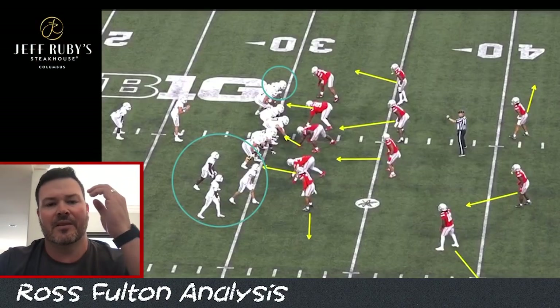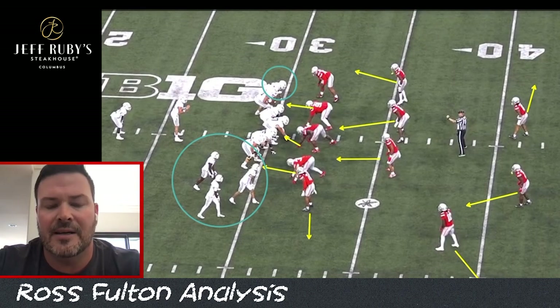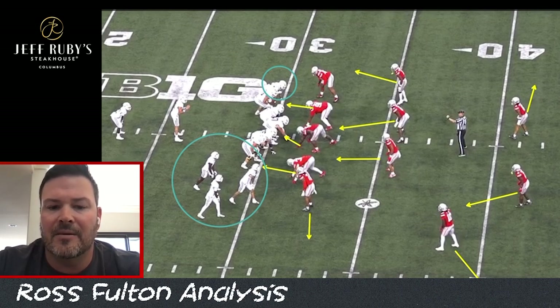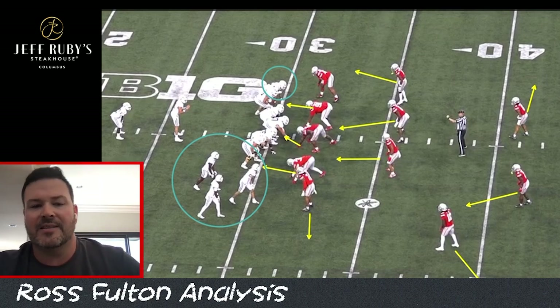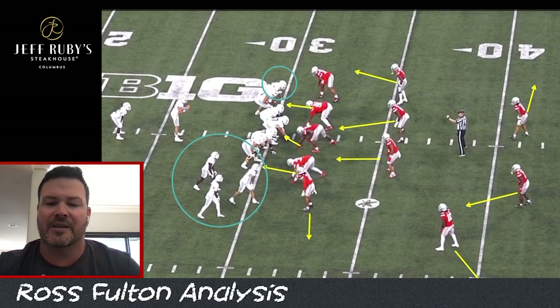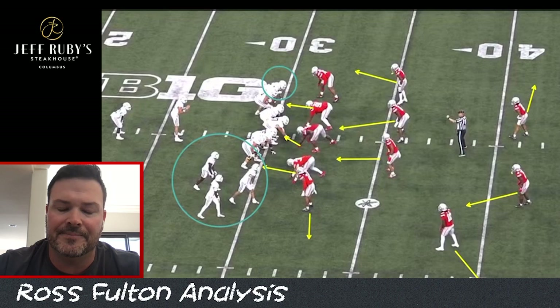These softer concepts — I think we're seeing them more and more from Knowles, and he likes them especially against RPO-heavy teams. It gives them a balance to each side of the formation to deal with those concepts, and it allows their safeties, particularly Latham Ransom to the boundary, to fill down. The corner is playing off coverage because it allows the safeties to add numbers against the run — so it's RPO and run-specific.